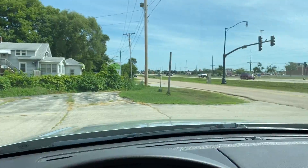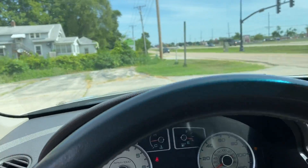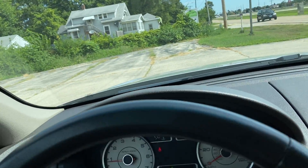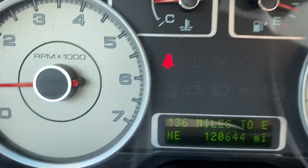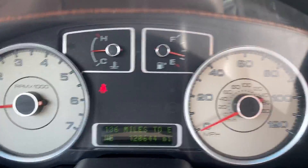Folks, it's been inspected and reconditioned — it's ready to go. Mileage is right at 120,000. For a 12 to 13-year-old car, it's been driven an average of 10,000 miles a year.